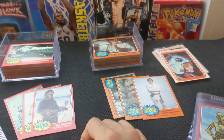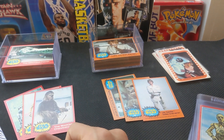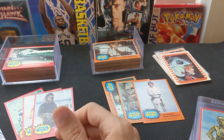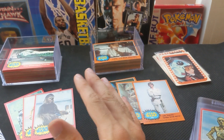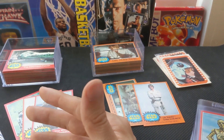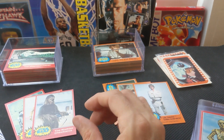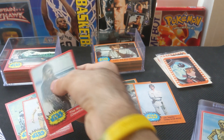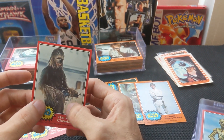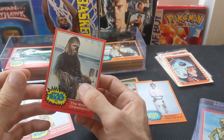Each set is 66 cards and 11 stickers, for a total of 330 cards in the five-series set and 55 stickers. As movie cards go, these are either the best or one of the best. It's one of the most iconic films of all time, made by the best card producer of the era. It has a distinctly late-vintage feel of the cardboard. Some people say 70s cardboard feels cheap, but I love the feel and texture it has. Very underrated, in my opinion.